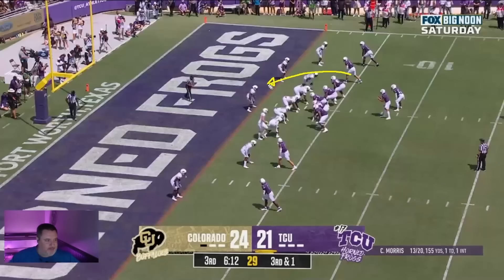So they're going to run a play where this receiver is going to come inside, this receiver is going to come inside, and then the back is going to come out on the wheel route.